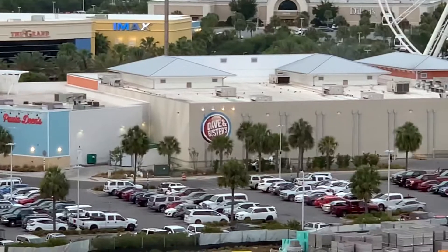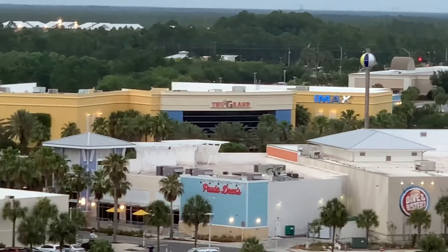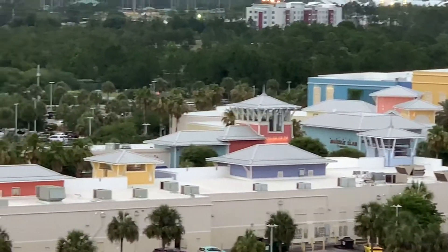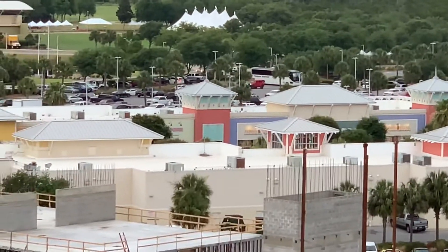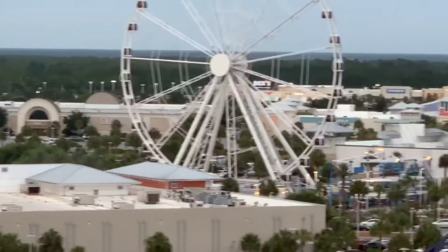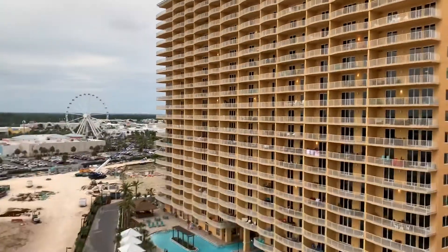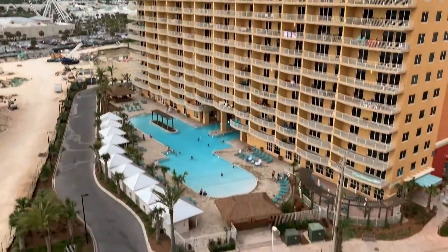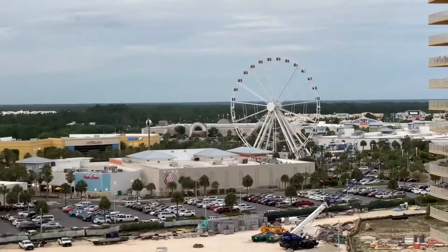Dave & Buster's is right there, Paula Deen Restaurant, there's a huge IMAX theater, and it's like a huge outlet mall with tons of brand-name stores — pretty much everything you ever wanted is right here. Walking distance, there's Dillard's, a Target right behind this condo building, and Walmart. We're going to walk to one of those in just a few minutes to get some groceries. You have to admit, this is pretty nice.